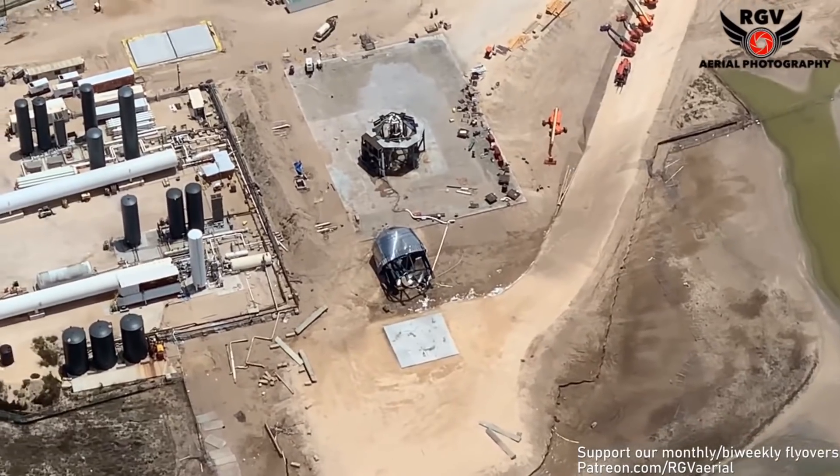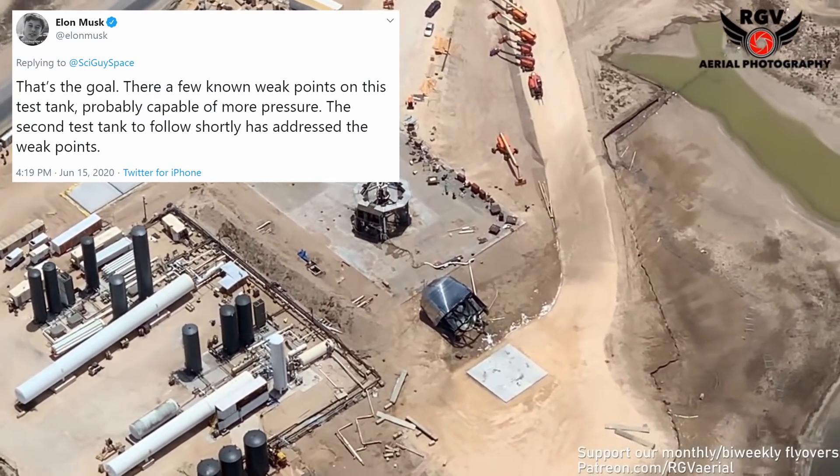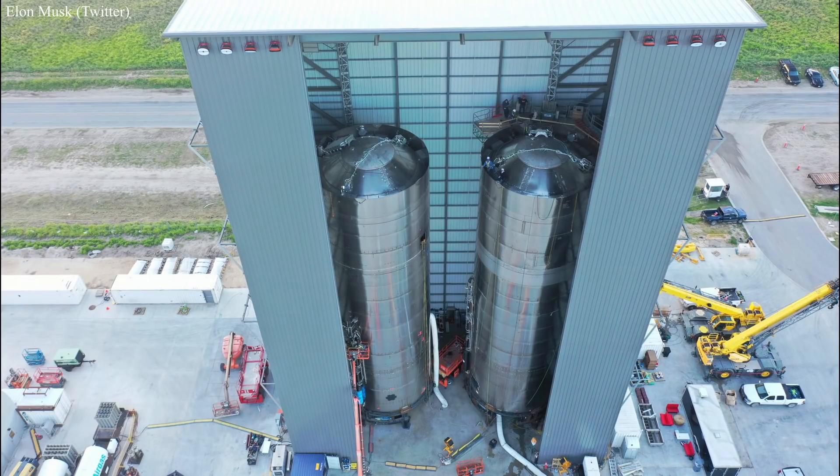So this tank is kaput, but Elon did tweet the other week that a new and improved one, using this type of steel and void of any weak points, is in the works. But next up to the plate is SN5. Elon shared a pic of her next to SN6 in what he is now calling the mid-bay. Both Starships are equipped with hexagonal heat shield tiles for vibration testing and Tesla batteries that will in the future be used to control the flaps.